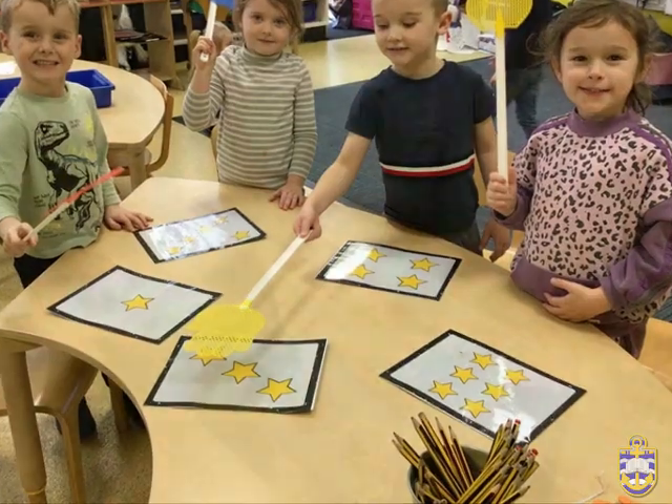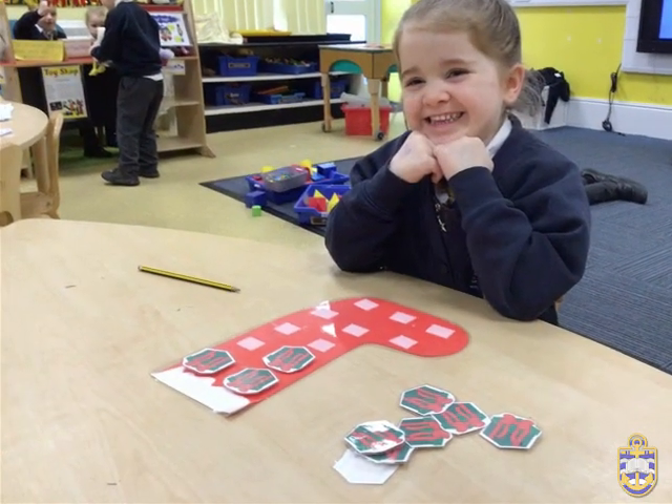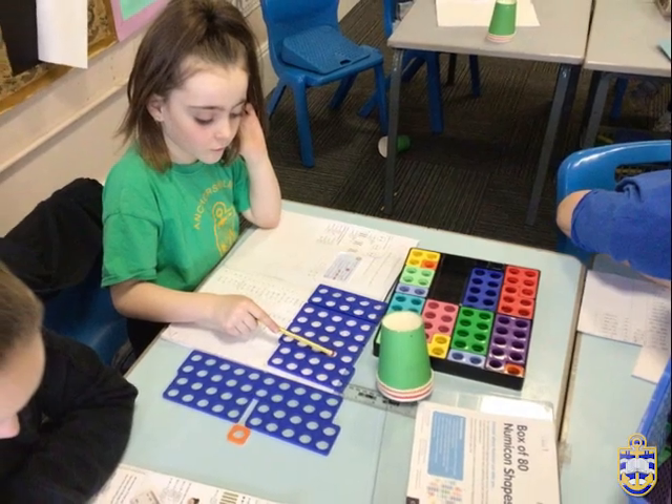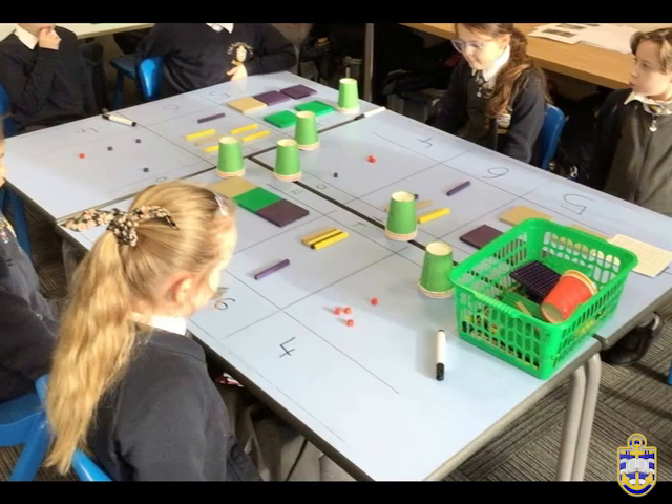As a core subject, mathematics is taught for approximately 5 hours a week. In many year groups, this is made up from 4 unit-based lessons and 1 arithmetic lesson, supplemented by 10–15 minutes of daily morning maths meetings, where the children have the opportunity to practise core skills from across the wider curriculum.